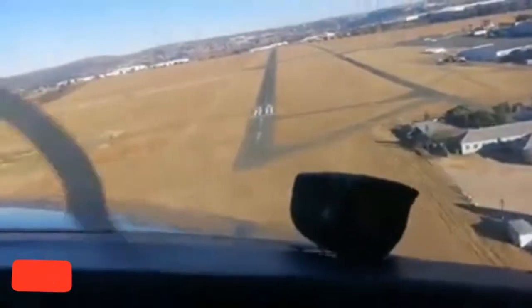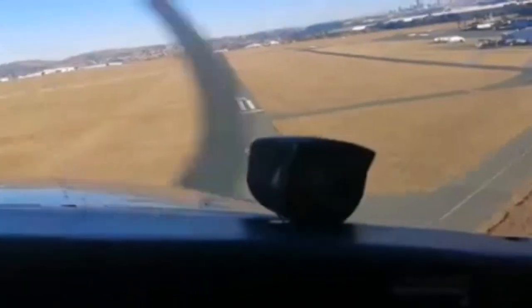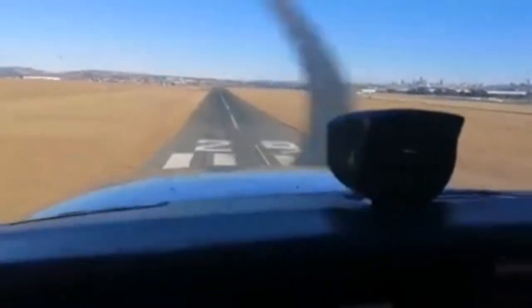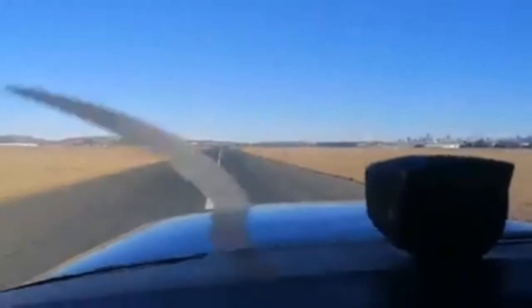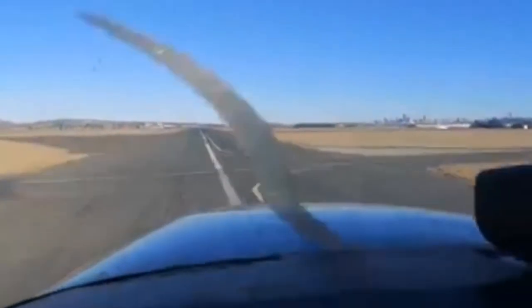We discussed the night rating briefly in a previous video — you can check the link. But what is this thing called a night rating? A night rating is a skill that you add on top of your existing skills. You get your license — your private pilot license (PPL) or your commercial pilot license (CPL) — and you must have the night rating endorsed on top of those licenses.